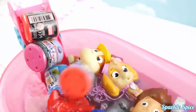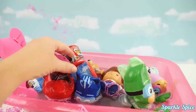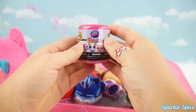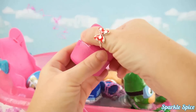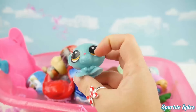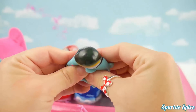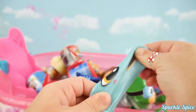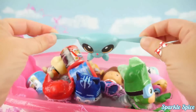Here comes some Mashems into the bathtub. Let's take a look at these surprise Mashems. Oh we've got a Littlest Pet Shop one, I wonder who it'll be. Let's see — it's Sunil! Oh let's see her mash. Can we make her eye really big? Whoa, and stretch. So much fun. Alright, time to hop on into the pool.